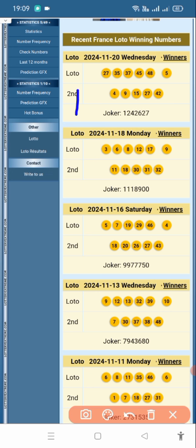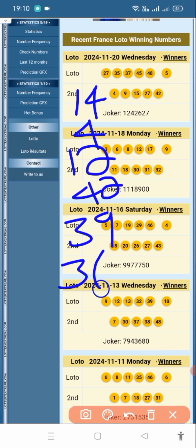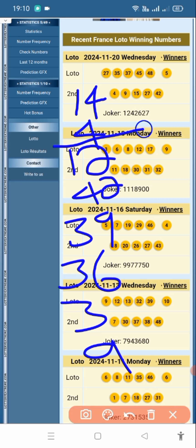So let me write down all the numbers we have for France Lotto tonight. From both strategies: 14, 4, 12, 42, 39, 36, 3, and 9 — that's 8 numbers total. Good luck guys, bye for now!